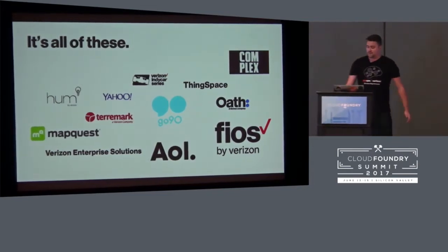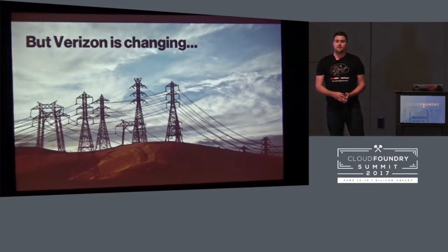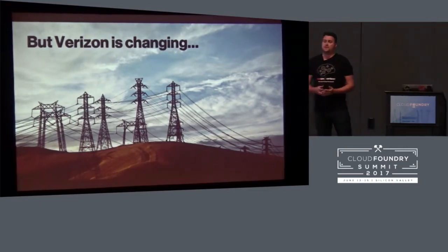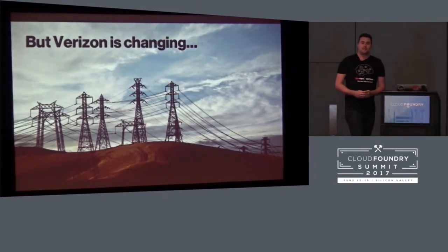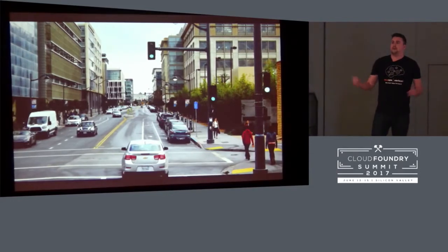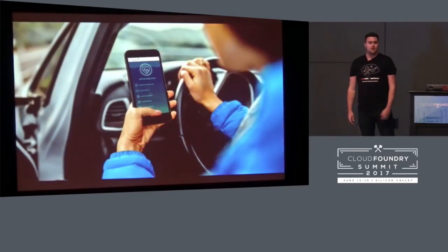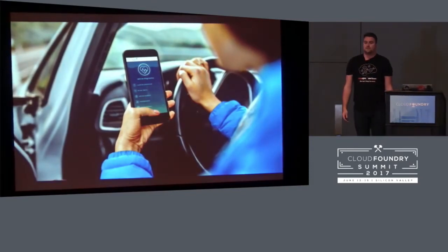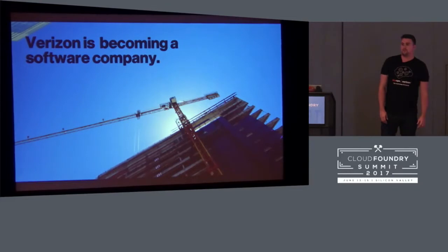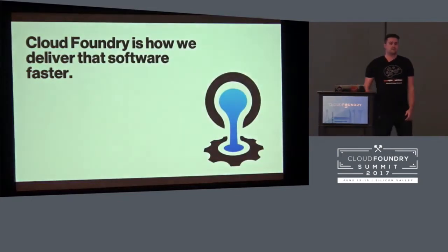Verizon is so many different things, and Verizon is changing — Verizon is becoming a software company. Our move into 5G is exponentially growing the amount of network throughput and data we need to handle. All the new services we're looking to get into are higher up on the network stack — managing massive mesh of connected devices for smart city platforms, adding connectivity to your car through our telematics plug-in Hum. And all of those new markets are software. In order to be competitive as a software company, we have to deliver software faster to market. Cloud Foundry is one of the ways we deliver that software faster.